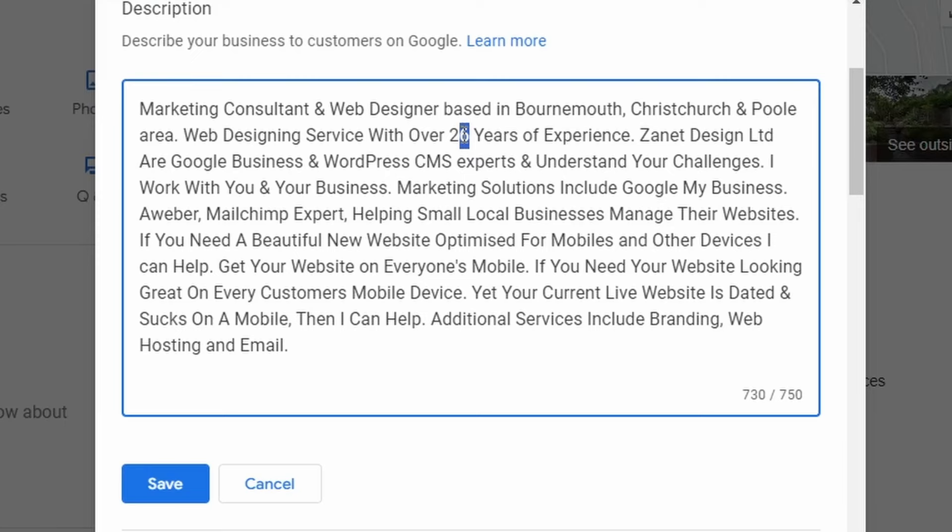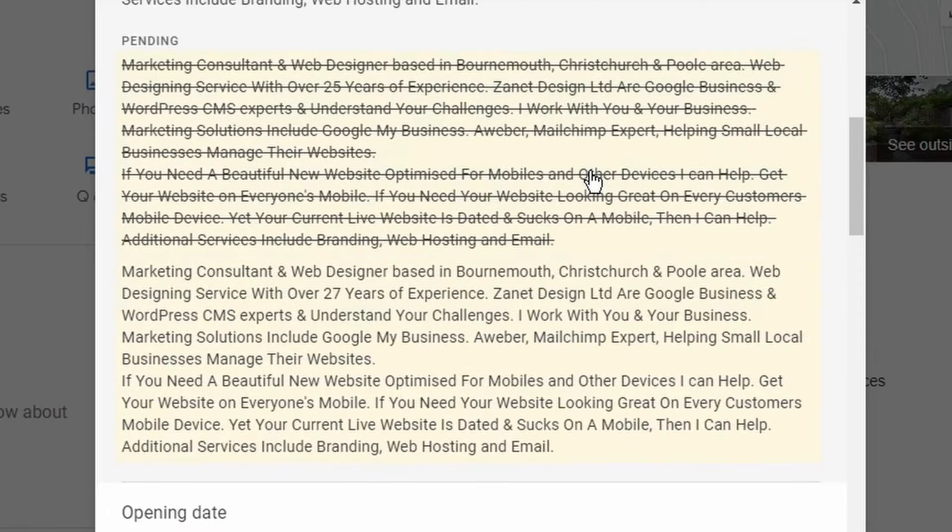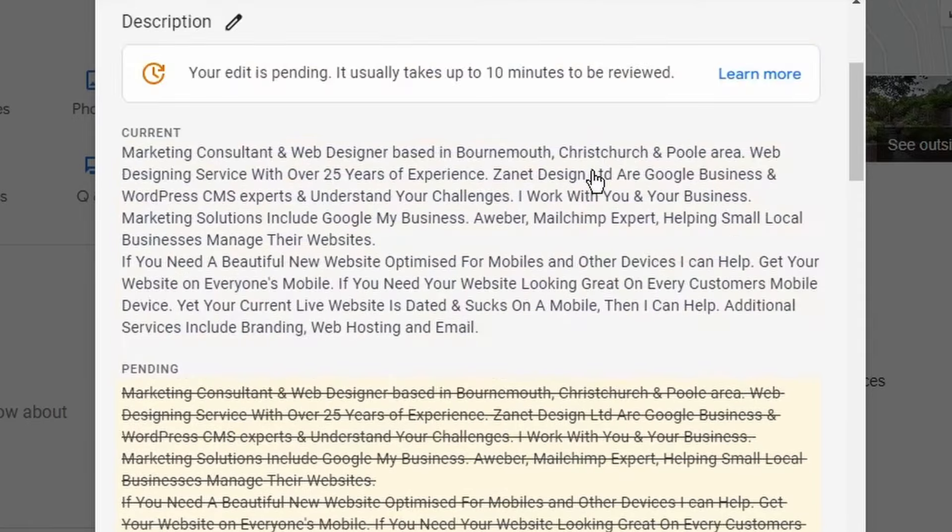You might want to update things — for example, changing '25 years experience' to '27 years experience.' Read it through and make sure you're still able to fulfill everything written there. Don't forget the first 250 characters are often used by Google to understand your business, so think about the words you're using, think in terms of keywords, and try to use all 750 characters if you can.